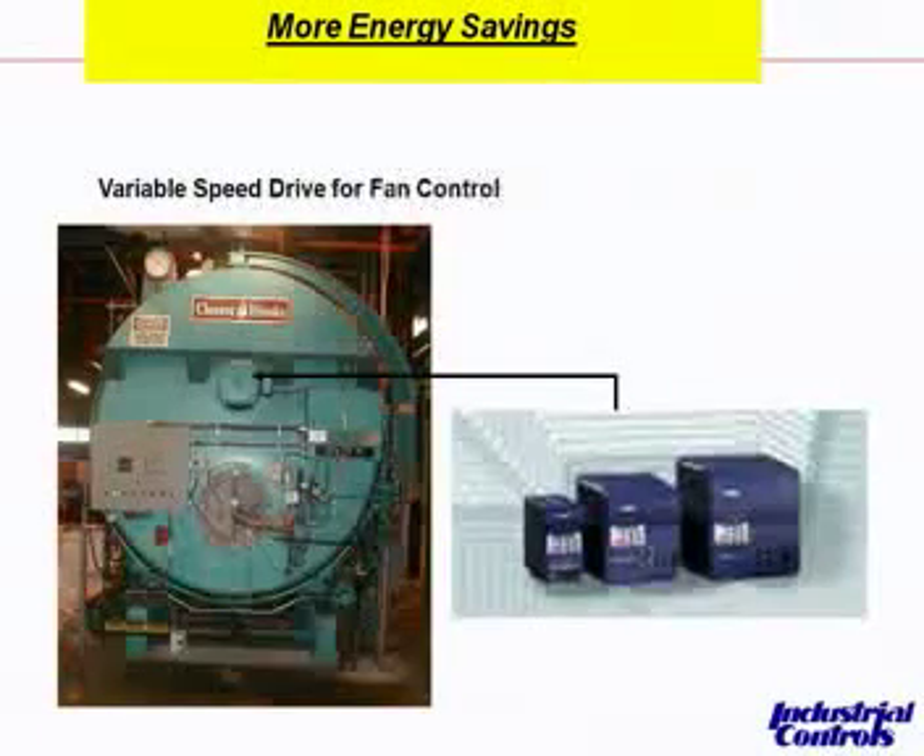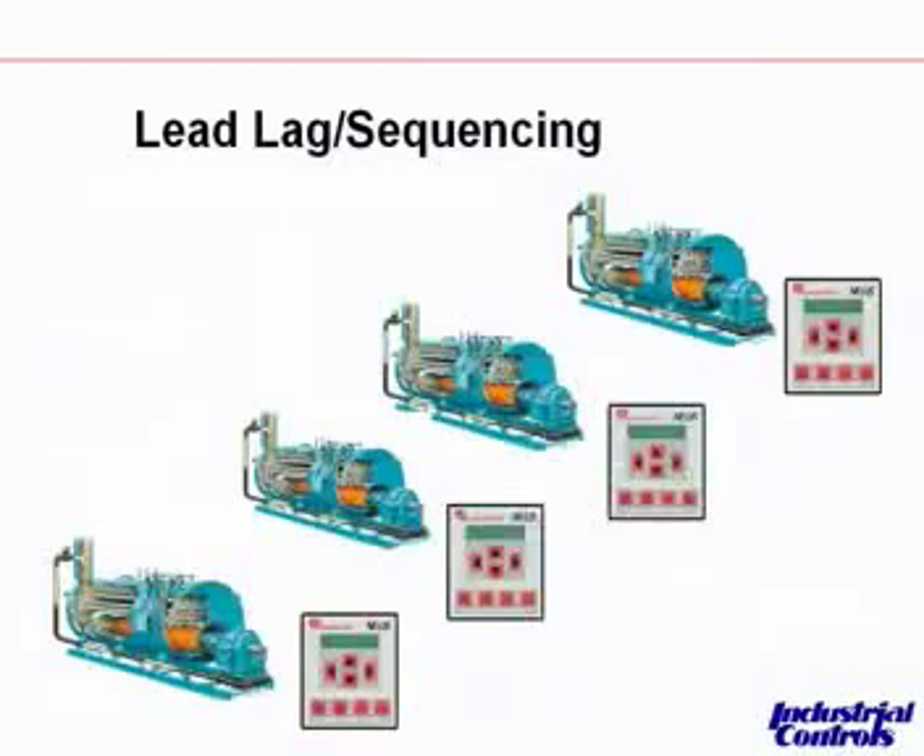We're seeing ROIs on some of these VFDs to be as short as 3 or 4 months. Without a doubt. And one thing you don't even think about — cost is one thing — but it also makes your boiler room a lot less noisy if your fans are running at 40 hertz or 30 hertz compared to 60 hertz, which is 100% all the time. That's kind of an unseen advantage to working with them as well.